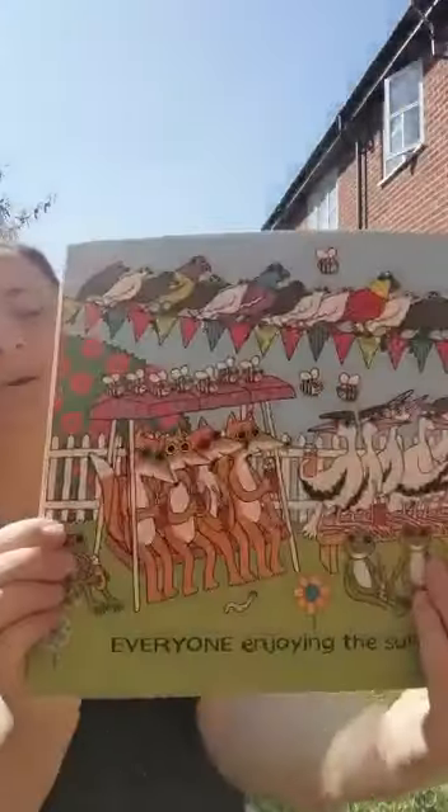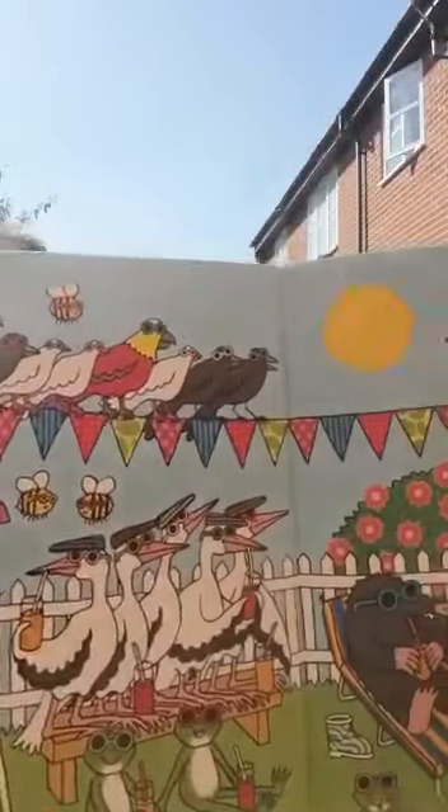Oh look, and everyone now is enjoying the sun. I hope you liked the story. I'll see you soon. Bye bye.